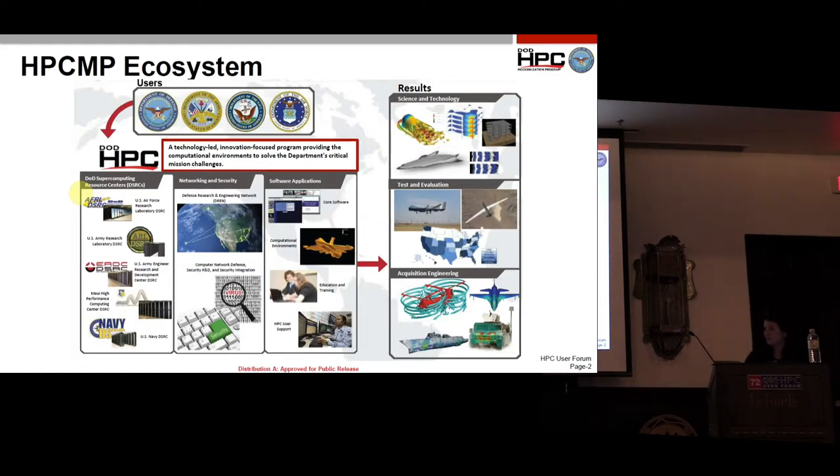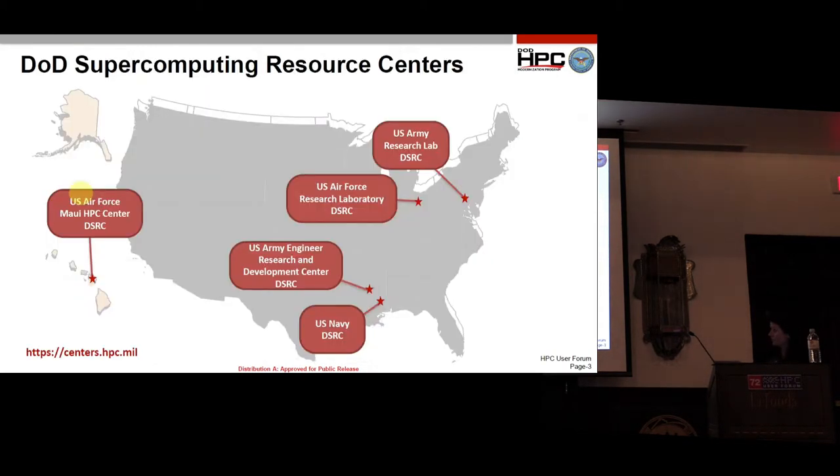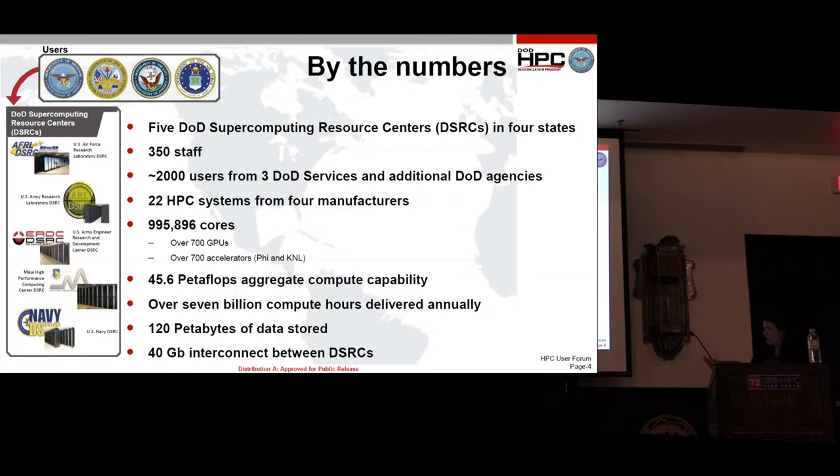We do a lot of really cool science on our systems and we touch all areas — ocean models, acquisition and engineering on new airplanes and helicopters. Our data centers are distributed across CONUS, and we have one in Maui. We are staffed by 350 people, with over 2,000 users from the three DOD services and additional agencies. We have over 995,000 cores available with 45.6 petaflops aggregate, over 7 billion compute hours available annually, 120 petabytes of data stored, all connected with a 40-gigabyte network.